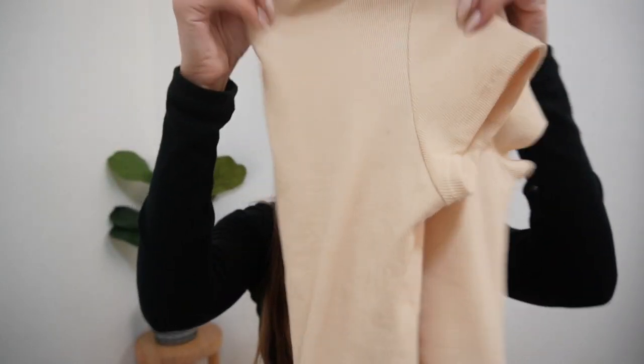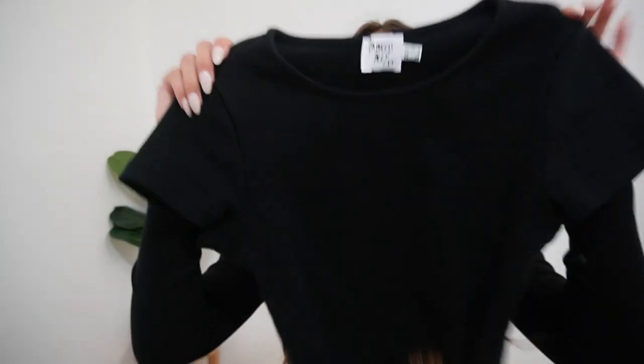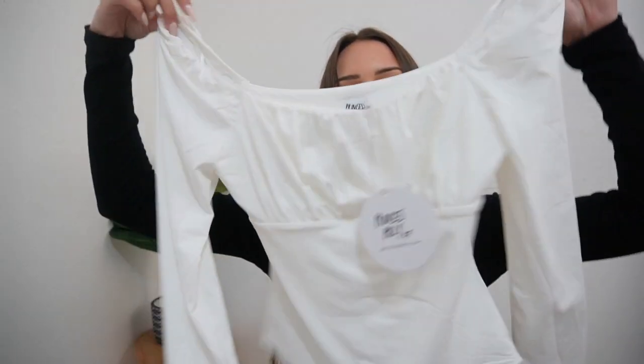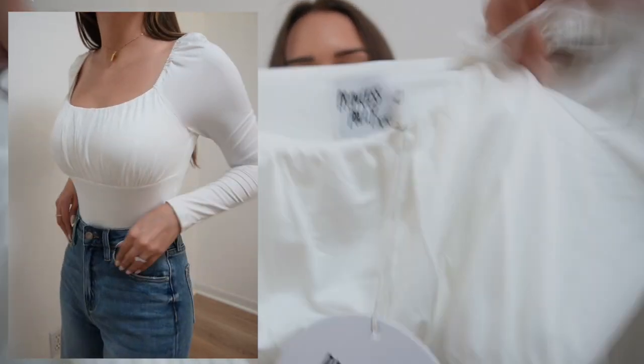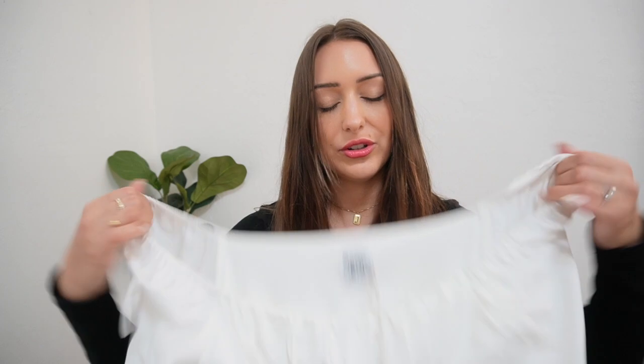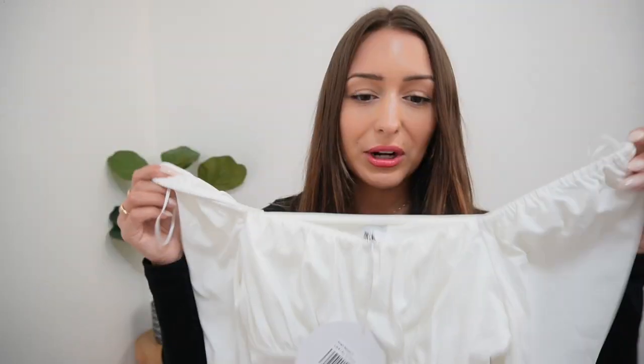This bodysuit is super comfortable with that really nice organic material, and I also got a basic black short sleeve t-shirt — so soft and comfortable, I love how thick it is. Then I decided to spice things up a little with this other bodysuit that has ruched detailing in the front and elastic bell sleeves. You can wear the sleeves up or pull them down. For work wear, wearing them up is perfect, but it could also be great for a day-to-night look.